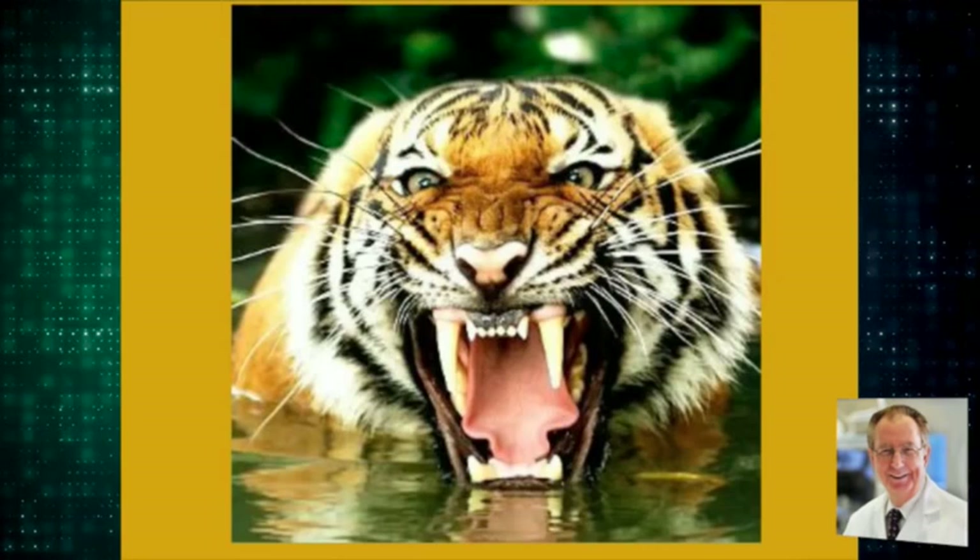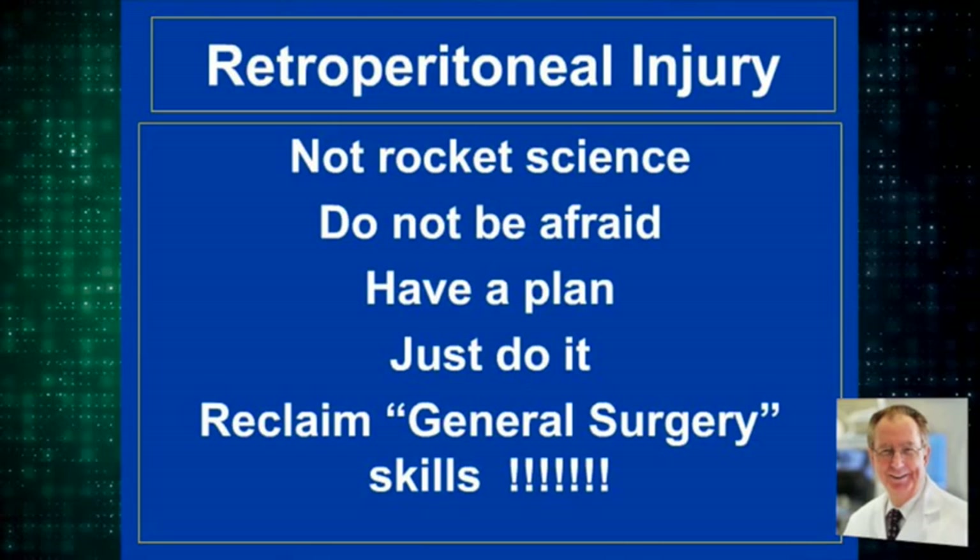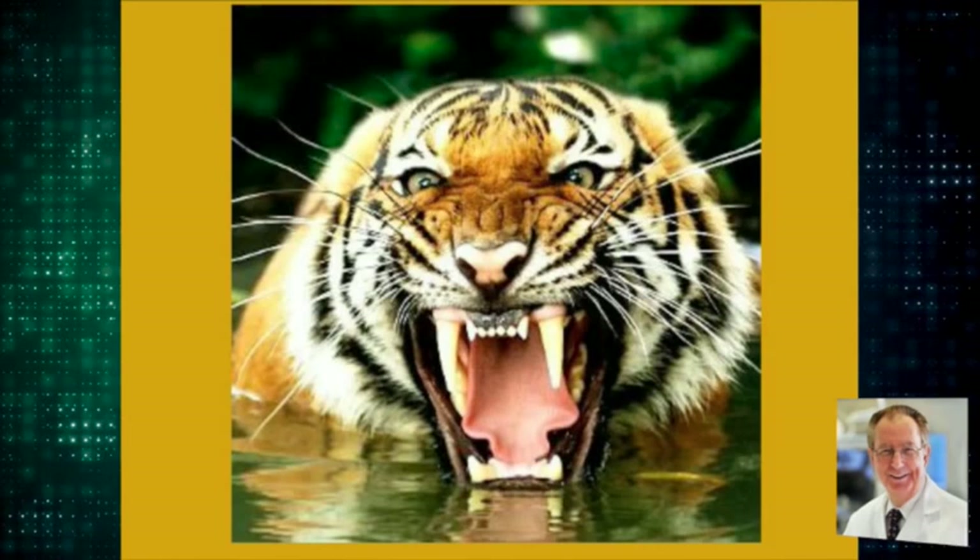Don't be afraid. You can overcome the tiger if you have the skills, the knowledge, and the courage — even the courage to fail — to help the patient who is depending upon you to just do it.